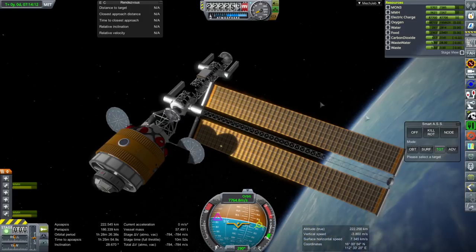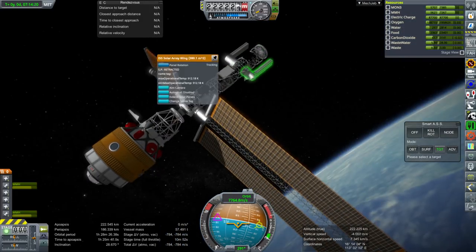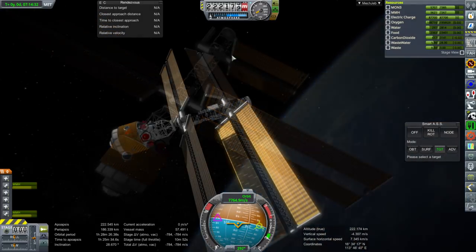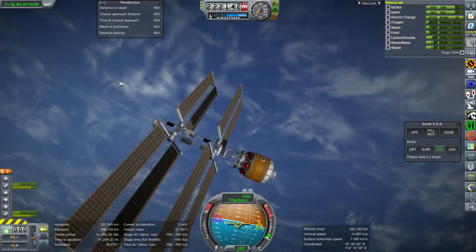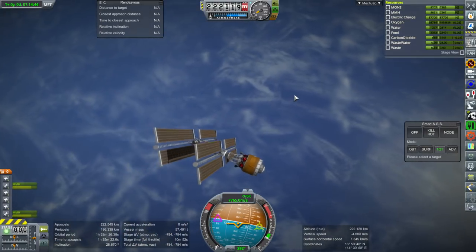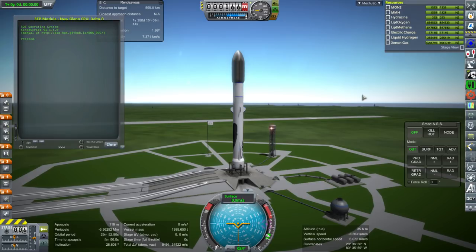Let's retract them just for safety while those are doing their thing. It looks like I didn't quite give it enough clearance. So there we have the beginnings of our ship. Now we have to put the ion engine module on, so once again to the launch pad. Here we are with the solar electric propulsion module - let's see if we can get up there without any fuss.